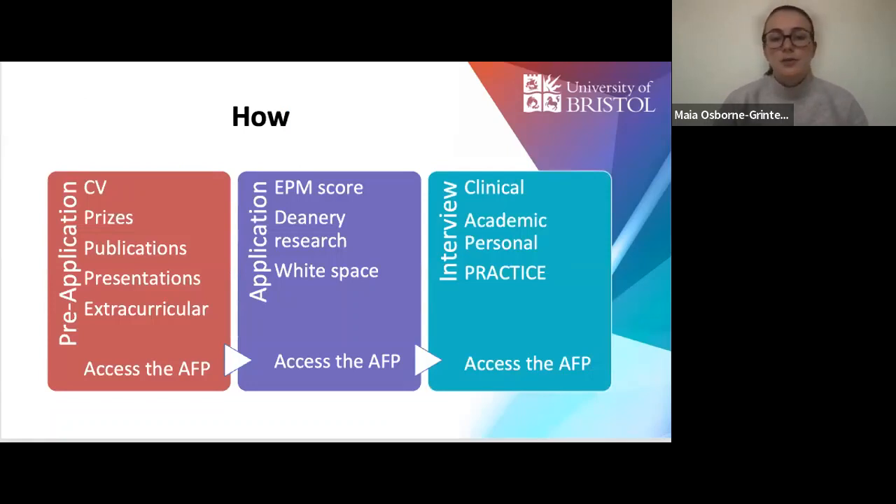You need to decide whether you want to do the Specialised Foundation Programme. If you're in the early years of med school, this is a really good time to think about building your CV and deciding whether you like teaching, leadership, or research. The Access the AFP programme provides tips on how to build these, ace your white space questions, select deaneries, and do really well in your interviews. We also run mock interviews in November and December, which were very oversubscribed last year — and we do this all for free.